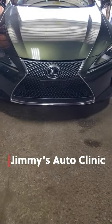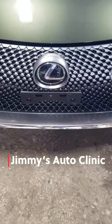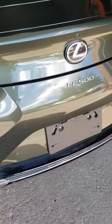Welcome back to the sweatshop boys and girls. Today we are checking out one of the sweetest sounding V8s on the market. It comes to us in the form of a Lexus LC500.